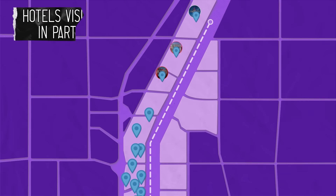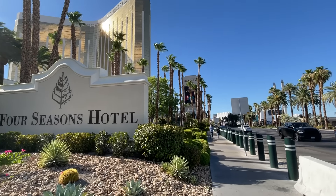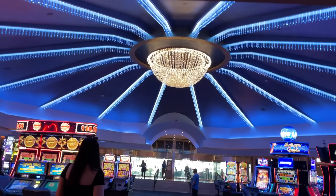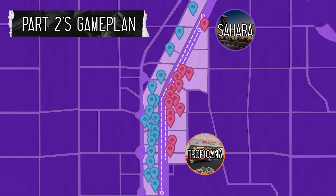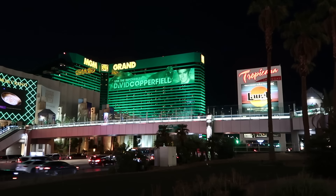In part one, we stayed in every hotel on the west side of Las Vegas Boulevard, from the Four Seasons all the way to the Strat. And in this episode, we're taking on the east side, from the Sahara on the north end to the Tropicana all the way down here. It's gonna be a hell of a ride to the finish line, so gird your loins, people.